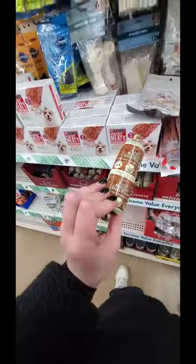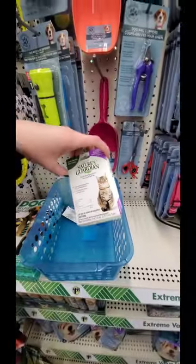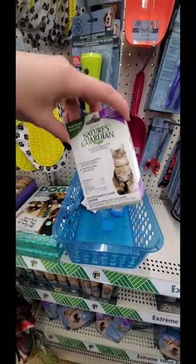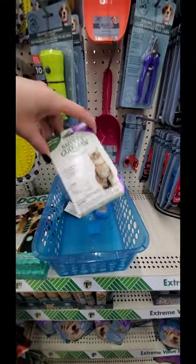Premium dog treats - they're stepping it up with cat and dog stuff at Dollar Tree. Flea and tick squeeze on - okay, coming from a former vet tech, I would not get flea and tick stuff at a dollar store. Get it from either your doctor, veterinarian, or somewhere else.